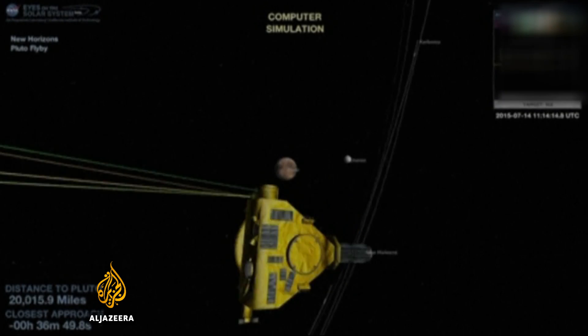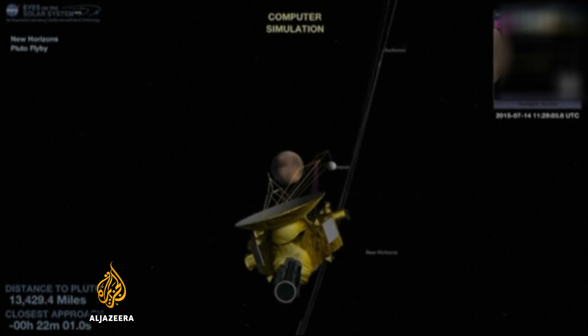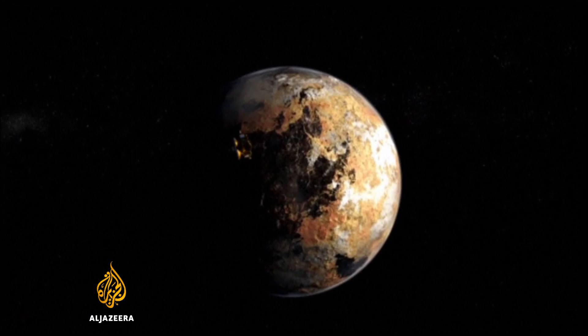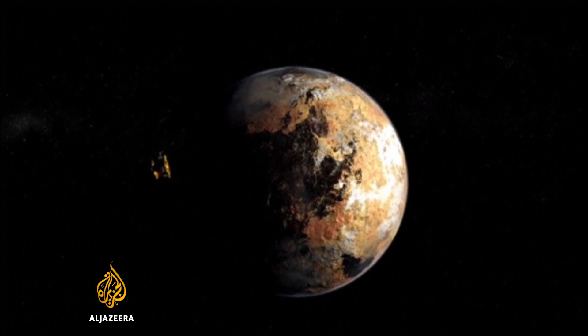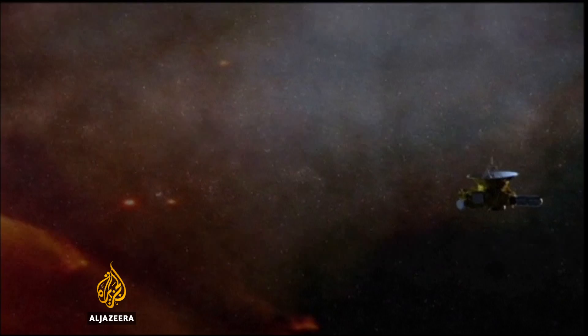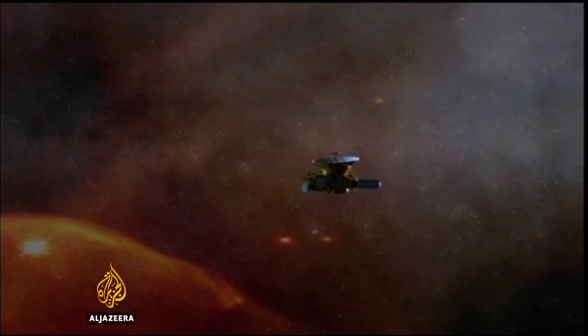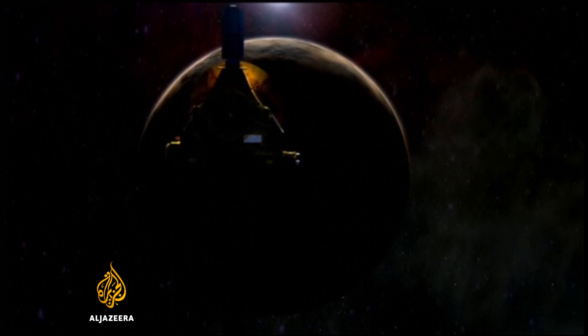It will take about 16 months for New Horizons to transmit back all the images and measurements taken during Tuesday's flyby. Pluto was demoted to the status of a dwarf planet after the discovery of other ice and rock worlds orbiting in the Kuiper Belt. Those objects are believed to be remnants from the formation of the solar system 4.6 billion years ago.